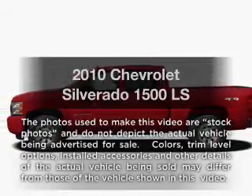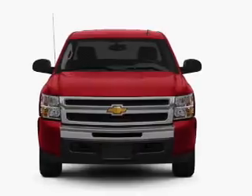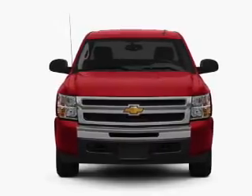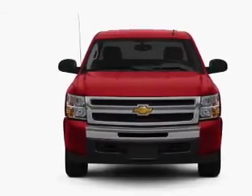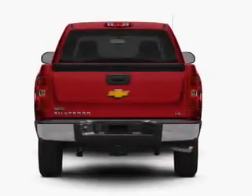Introducing the 2010 Chevrolet Silverado 1500. Travel the roads in style and comfort in this great vehicle. With a powerful eight-cylinder engine, the powertrain includes rear-wheel drive driven by an automatic transmission.